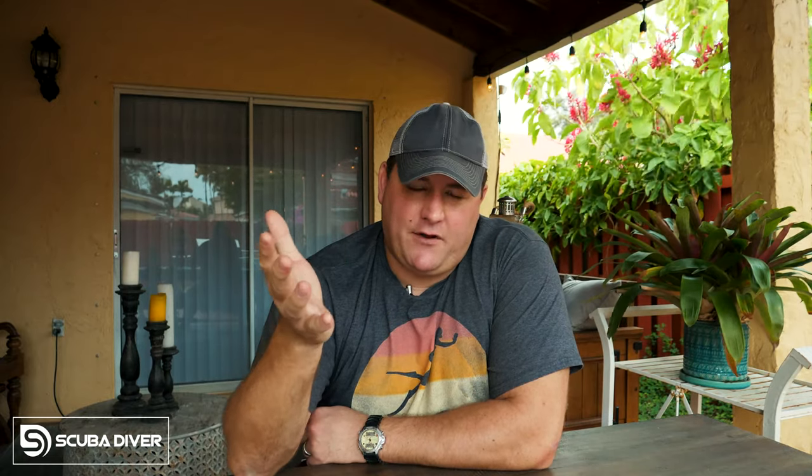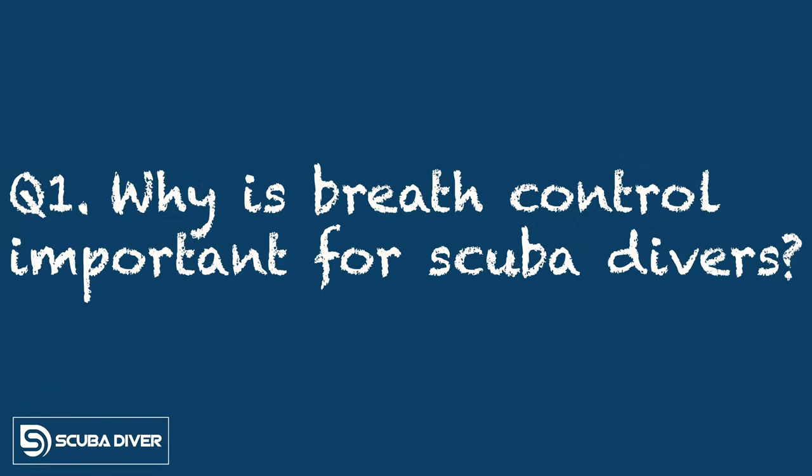Later in this video, I'm going to give you my single biggest instructor-level tip to help you get your scuba diving breathing under control and make it the best it can be. But first, I want to answer the three most common questions I get as a dive instructor with regards to breathing as a diver. Starting with: why is breath control so important to scuba divers?